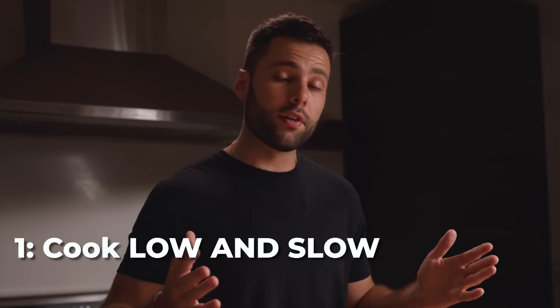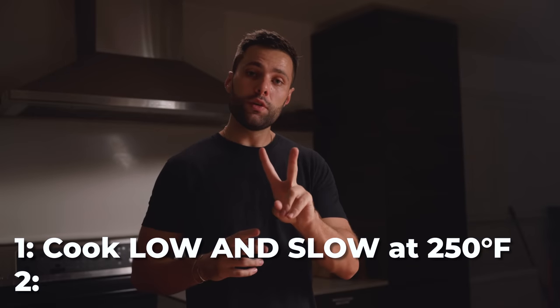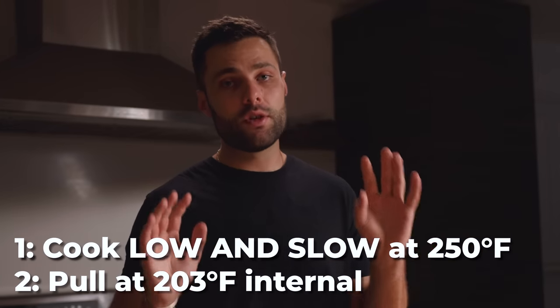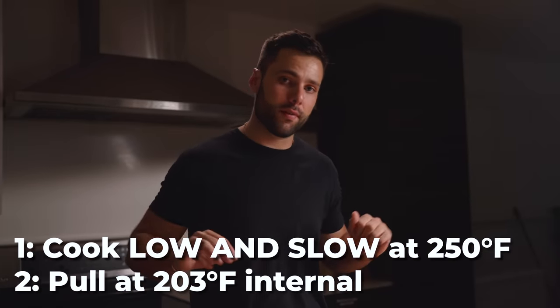We're going to cook them all low and slow in a grill that's at 250 Fahrenheit, and we're going to bring them all up to a very high internal temp — exactly 203°F internal for all of them. And it is time to cook our 16 cuts like a brisket.